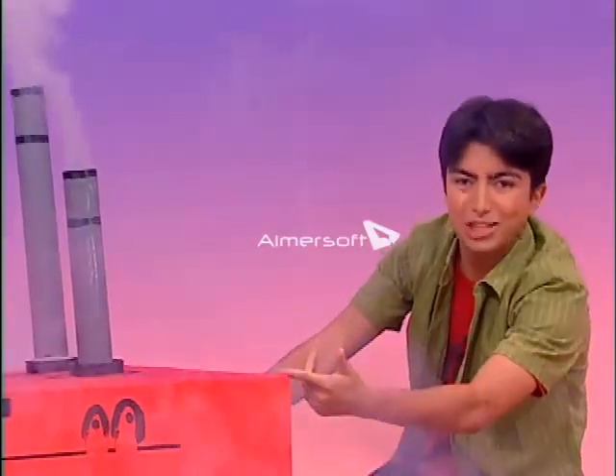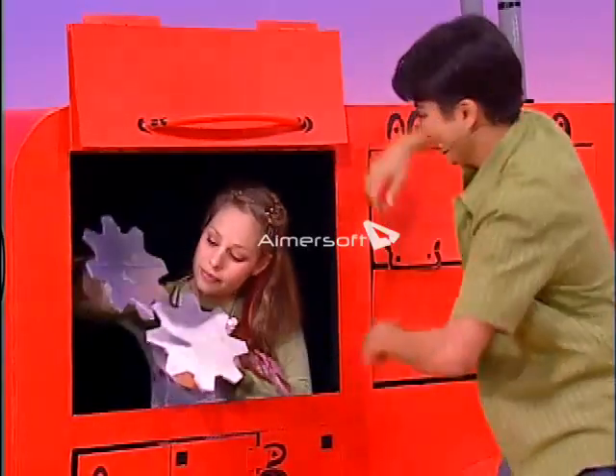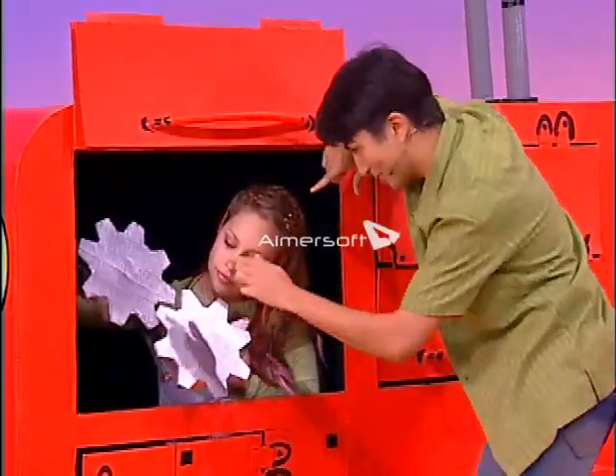Maybe something's wrong with the engine. Let's take a look. Open up the engine hood. Let's check out the cogs first.